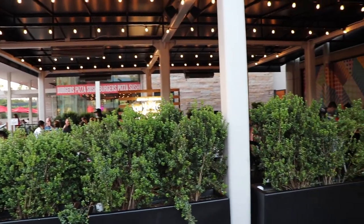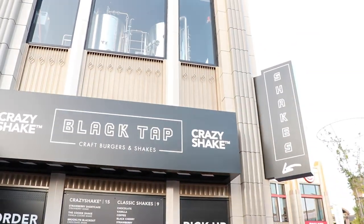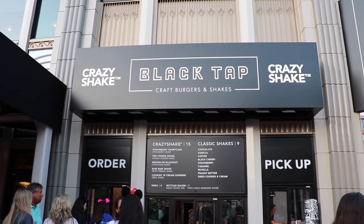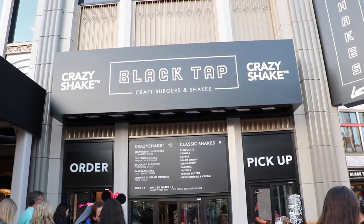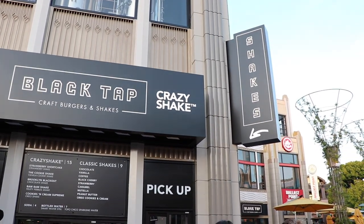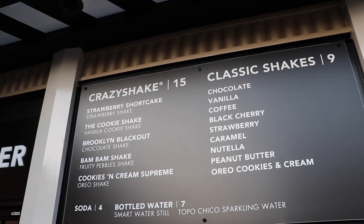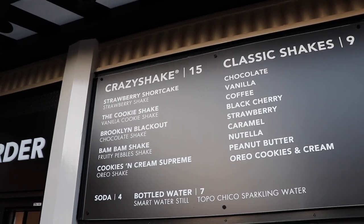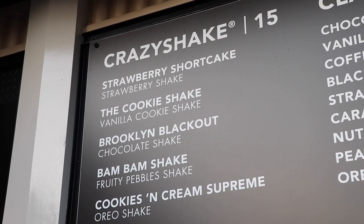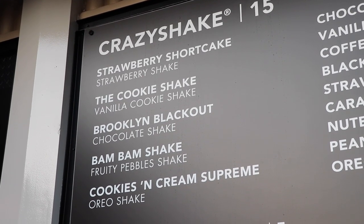The really cool part about Black Tap — it is a sit-down restaurant so you can sit down and relax, but they do have shakes to go on the back end. They sell the Crazy Shakes and Classic Shakes. Going over the to-go quick order menu on the back side of Black Tap: the Crazy Shakes are on the left side at $15. They have the Strawberry Shortcake, the Cookie Shake, Brooklyn Blackout, and the Bam Bam Shake, which has Fruity Pebbles.